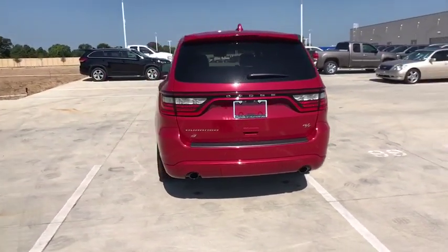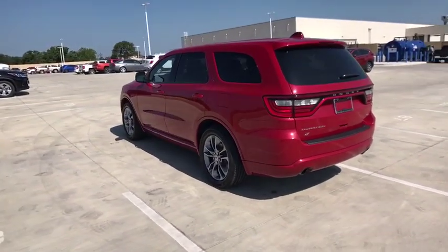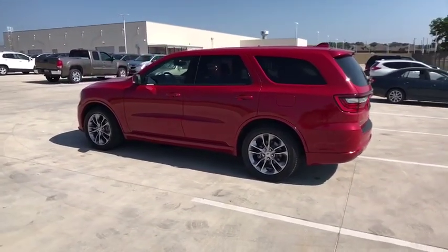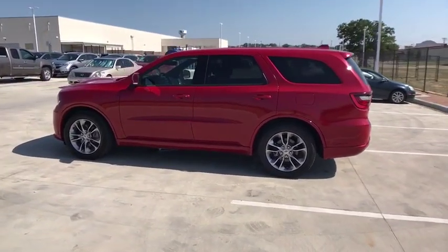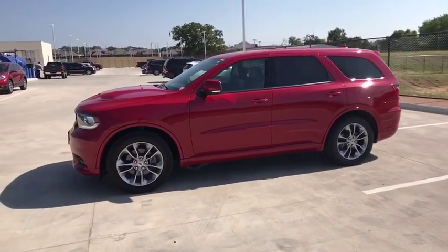This vehicle has less than 20,000 miles. Here are some of this vehicle's great options: backup camera, power passenger seat, remote engine start, navigation system, anti-lock braking system, steering wheel audio controls, stability control, traction control.